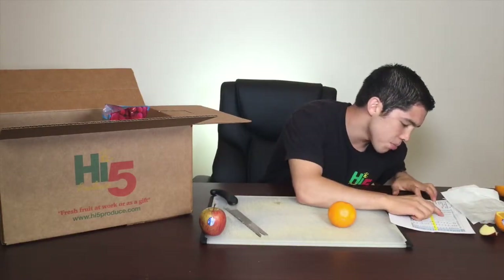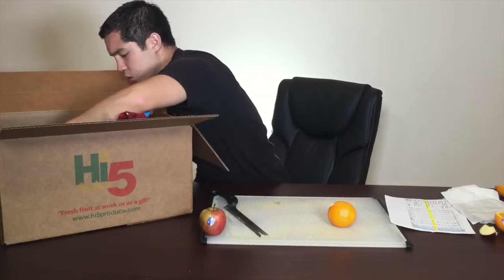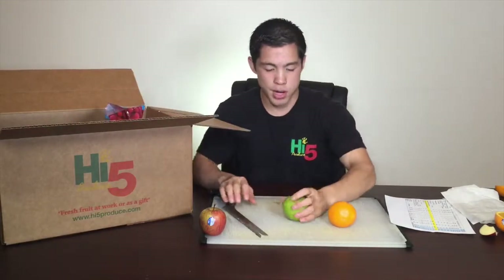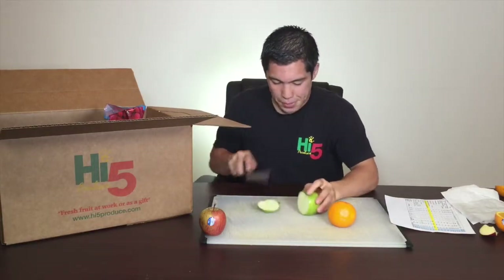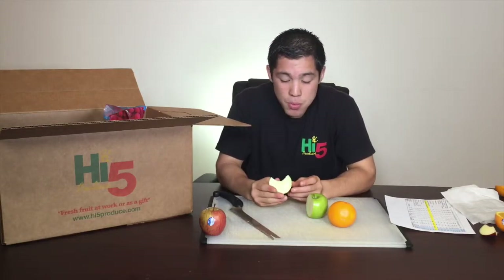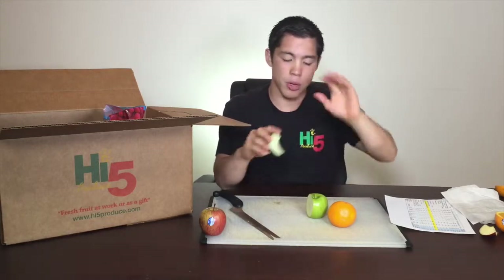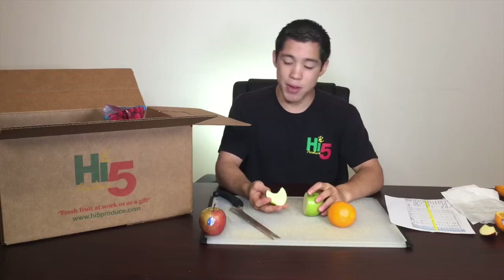Next up is the Granny Smith — another apple. Granny Smith, green, classic. Let's slice it open, nice bright green. Taste test. Granny Smiths are always sour but some people love them. They like to put chocolate on them, dip them in chocolate, or get the candy apples — that's what they make these out of. But for Granny Smith, this is really good. My favorite is still the Fuji, but it's very tasty.